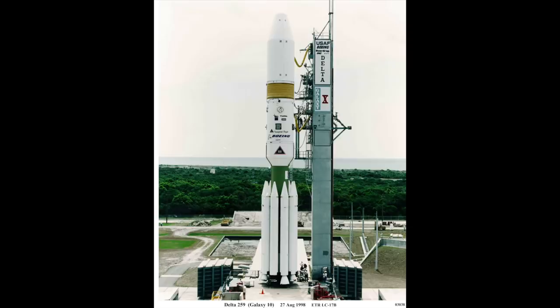Hello, it's Scott Manley here. On August 26th, 1998, the maiden flight of the first Delta-3 lifted off from the Cape Canaveral Air Force Station, carrying the Galaxy 10, destined for geostationary orbit.